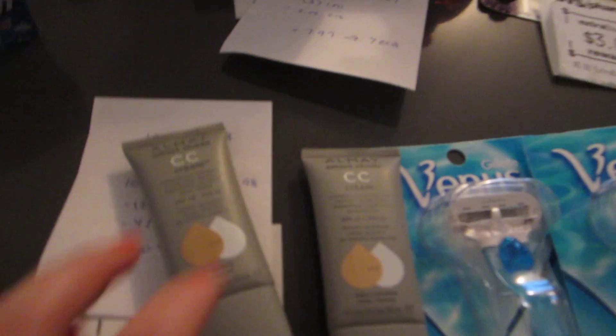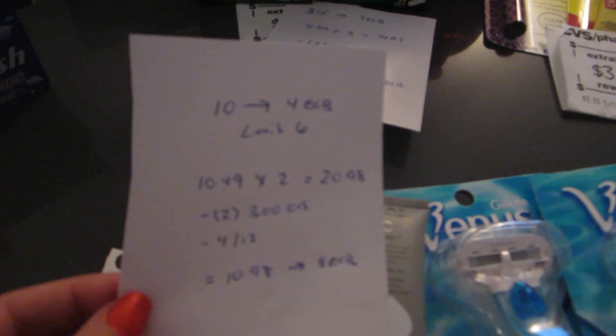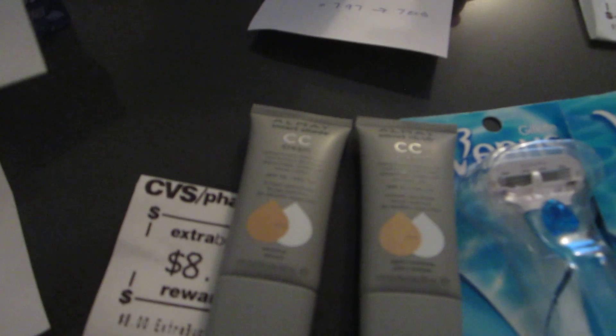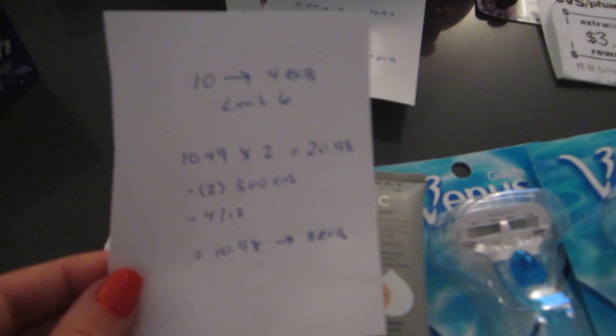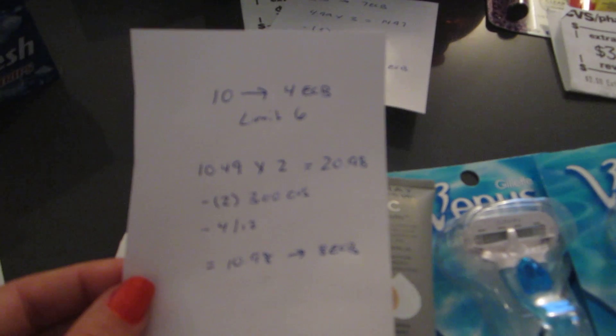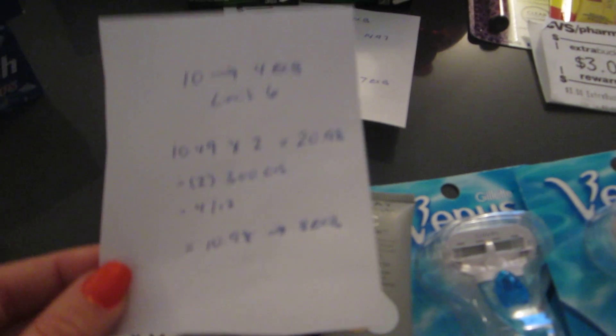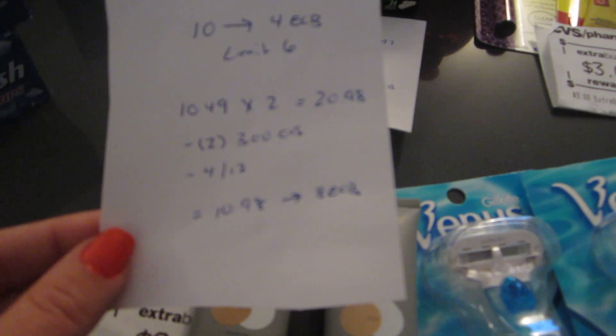The last deal is Almay — spend $10, get back $4, limit of six. The items I purchased were $10.49 each, so $20.98 for the pair. I had two $3 CVS coupons and a $4 off 12 cosmetic coupon, so I paid $10.98 and got back $8.